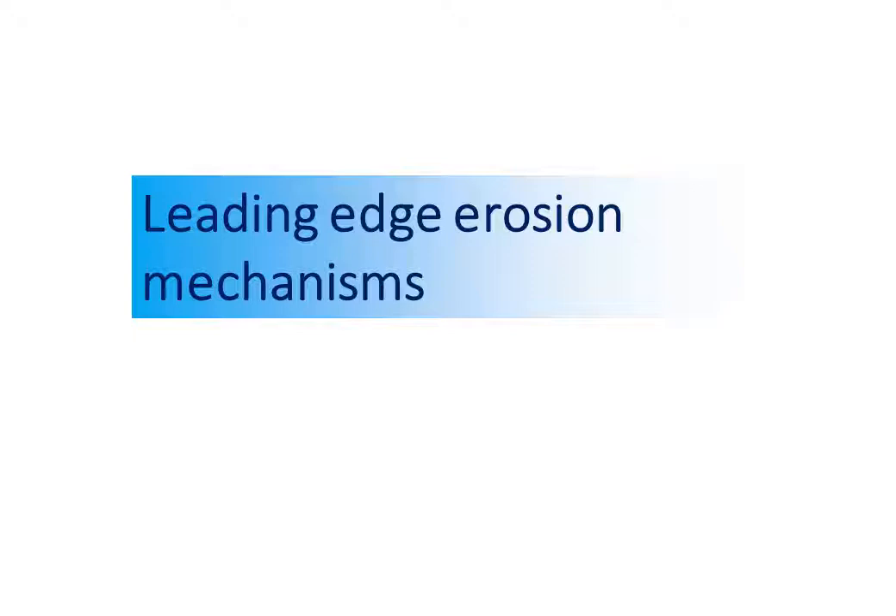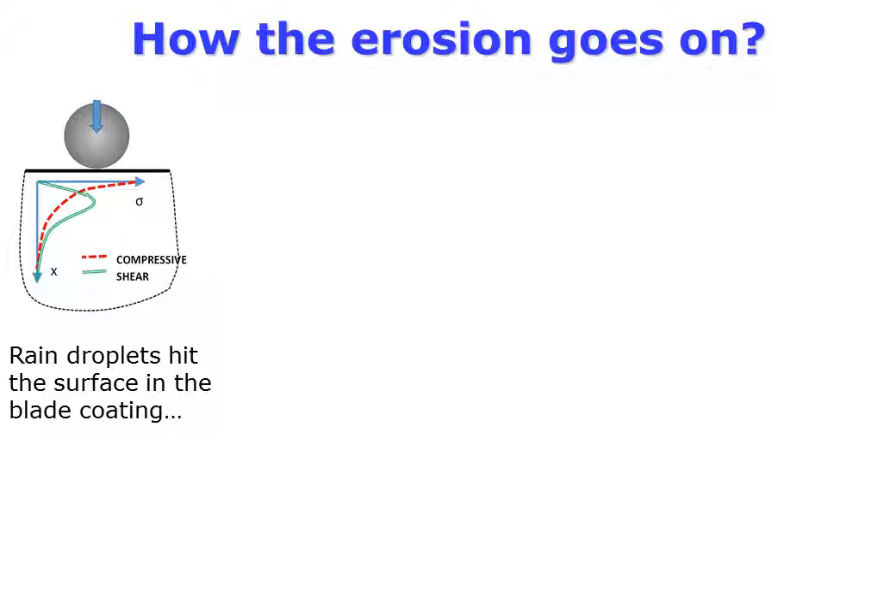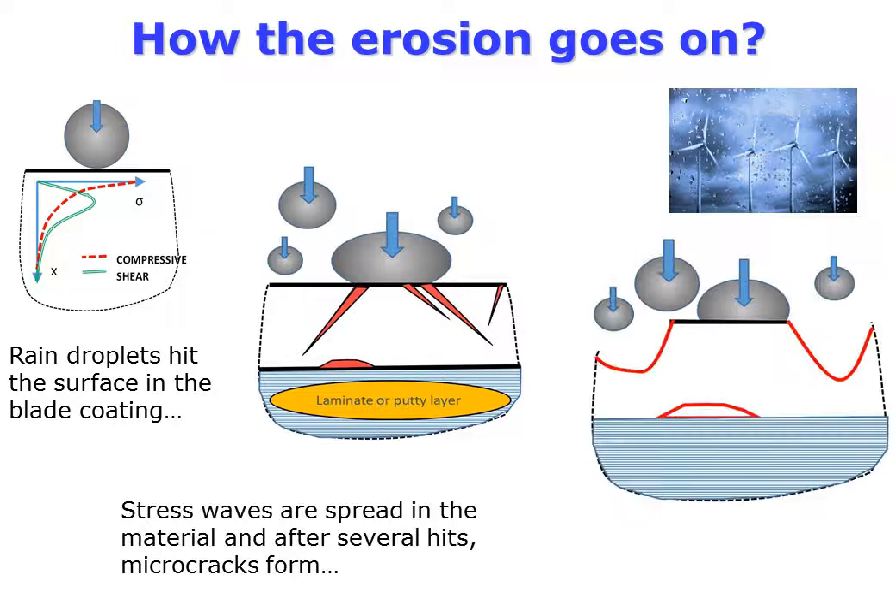What are the mechanisms of leading edge erosion? Rain droplets hit the blade surface with high velocity, creating stress waves which propagate and can cause local defects.